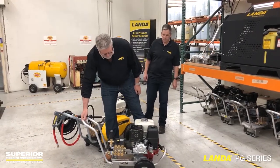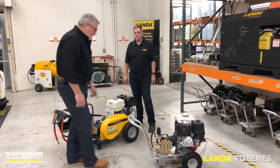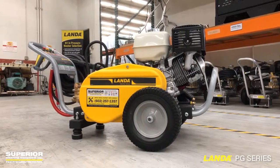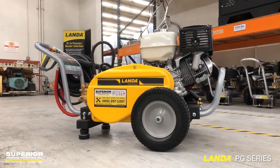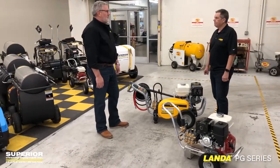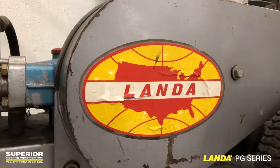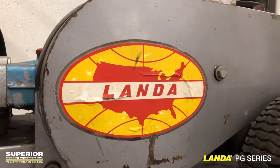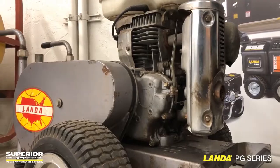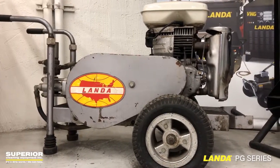We've gone over the HD series in some other videos before, but we're going to talk about why you may want to go to the PG. So the Landa PG unit — I've been a dealer for 28 years. Landa is celebrating its 50th anniversary, and right behind us here is one of the original PGs. It's a 1981 and it still runs, by the way. This has been the workhorse of the cold water industry.